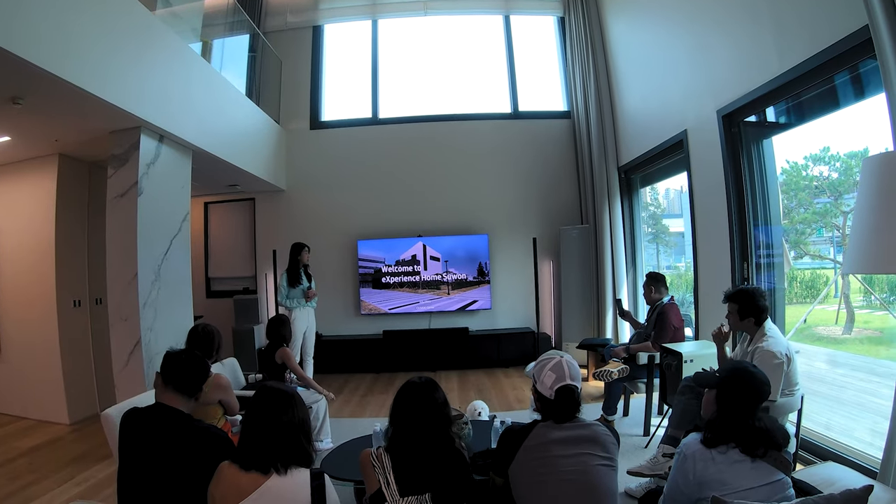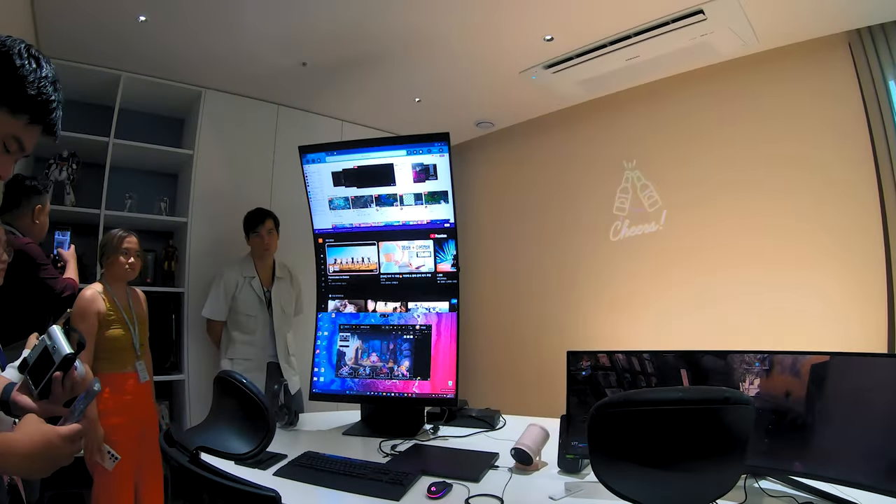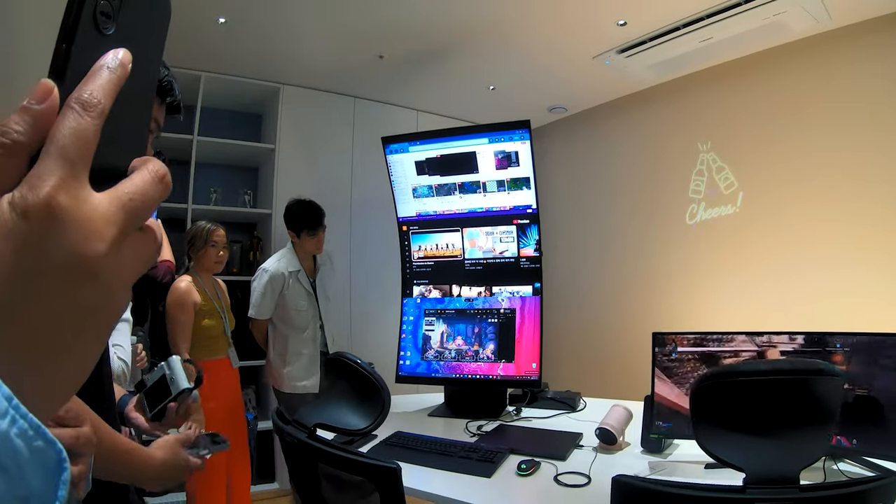As cool as this is, I think this would be hard to set up in the Philippines. For starters, the house needs to be connected to the internet — the entire house — and you need to have stable internet at the same time, which we know is... yeah. At the same time, the products we saw in the house aren't cheap either. So if you want to make a fully connected house like this one, you will need to cough up a lot of money.